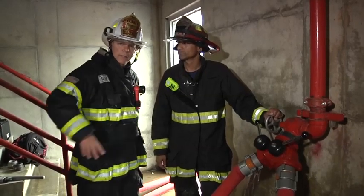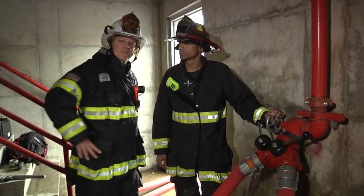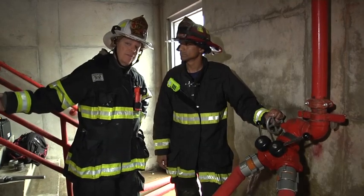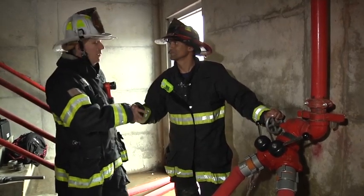Okay, so there you have it. Lieutenant Darrell Liggins from the Oakland Fire Department, a very experienced fire officer, has given us an alternative and a method to overcome a problem we might encounter when we have a broken supply coming from an FDC into the building. Darrell, I appreciate the information. Thank you, brother. Thanks for watching. This has been Fire Engineering Training Minutes. I'm Dave McGrail with Darrell Liggins.